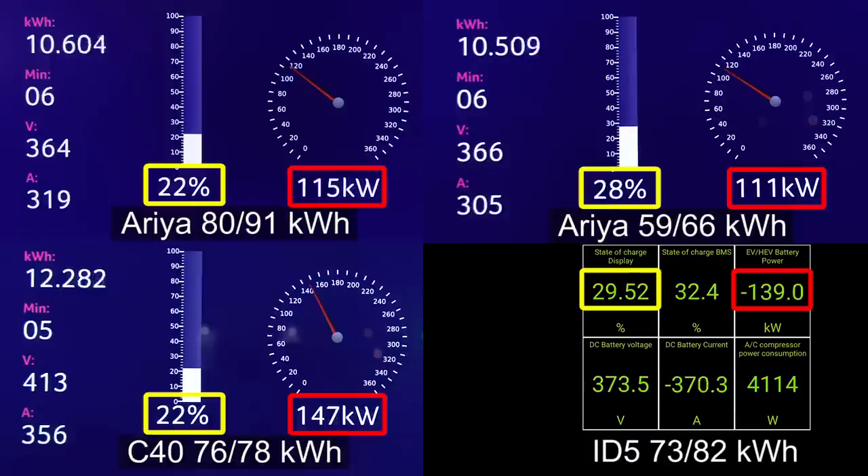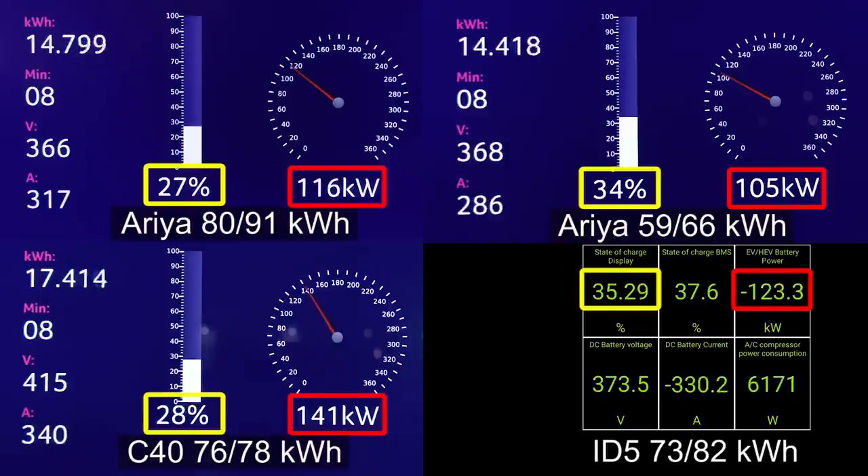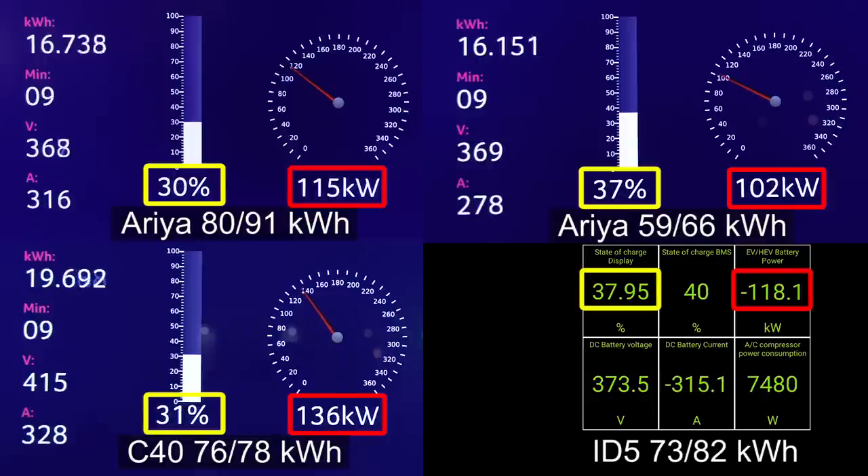But the ID5 still goes like a boss — it has a nice lead. The small Aria is actually in second place, but it has a smaller battery. Now the small Aria is starting to throttle a little bit. It was getting 115 kilowatts, neck and neck with the big battery, but eventually it had to throttle down. That's a small disadvantage, but of course you pay less for the small battery Aria. And the ID5 now started throttling a little more — it almost hit 40 percent so it naturally throttles more.